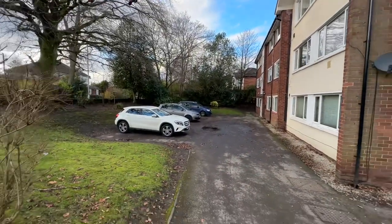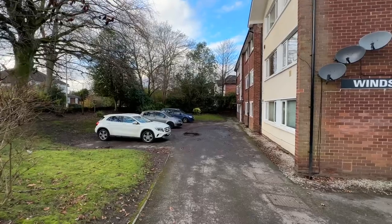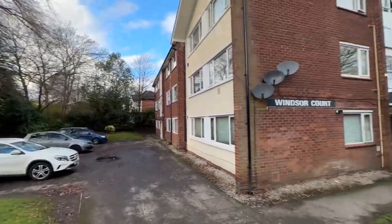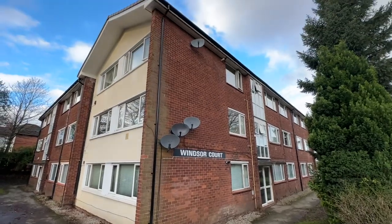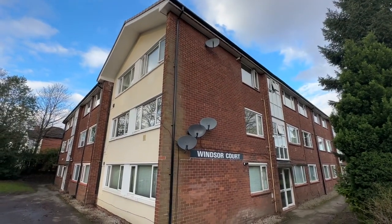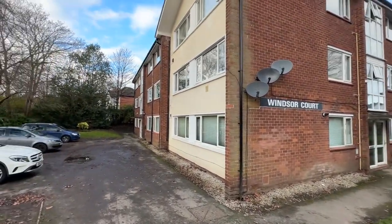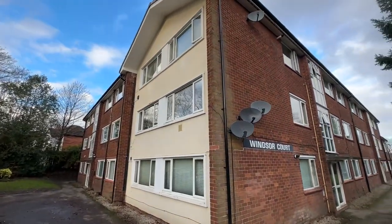As you can see, we've got ample off-road parking here for residents and also visitors, and well-maintained communal grounds as well. Today we're here to look at a two double bedroom first floor apartment with living room, separate kitchen, and modern white bathroom.